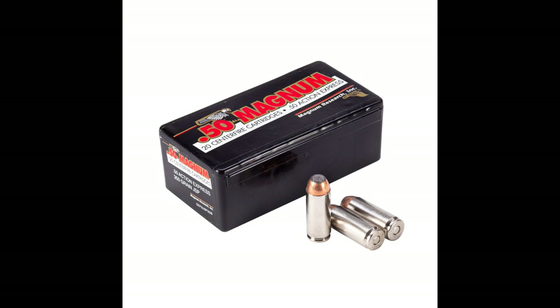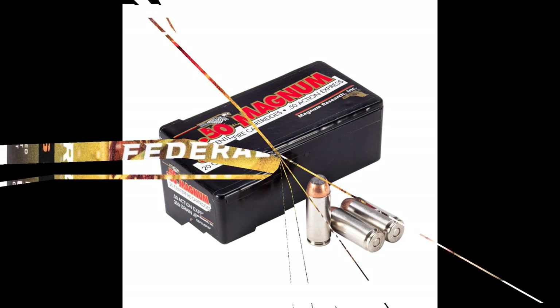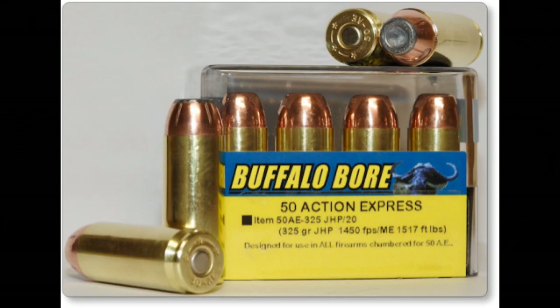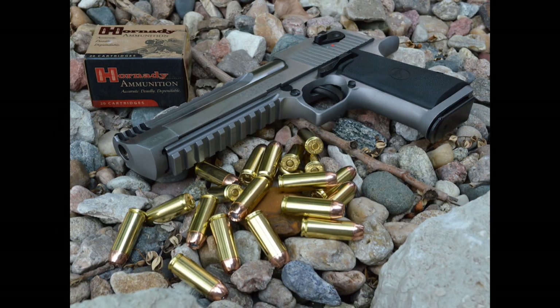Number four: the .50 Action Express — the original mass-produced 50-caliber badass, produced in 1988 for the Desert Eagle. The .50 AE launches a 0.500-inch bullet ranging from 300 to 380 grains at magnum velocities, producing enough muzzle blast to make everyone at the range look your way — trust me on this. While it has been eclipsed by another 50-caliber handgun cartridge in the last 20 years, it has never disappeared thanks to the platform that made it famous. Every time I'm in a gun shop, the Hornady 300-grain XTP Mag rounds are almost always on the shelf. If you buy a Desert Eagle .50, you should be able to feed it regularly, no problem.